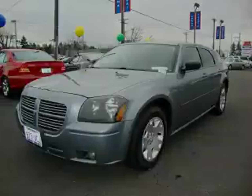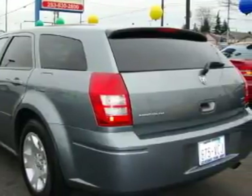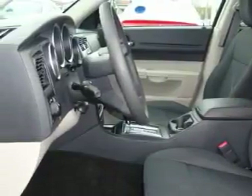This Dodge's list of numerous features includes a power driver's seat, power windows, a CD player, an anti-lock braking system, interval windshield wipers, and this automobile's stylish design always looks great. It features a 3.5-liter 6-cylinder engine and an automatic transmission.